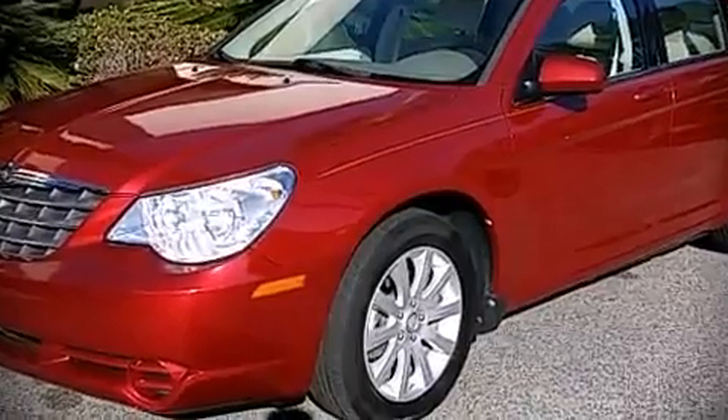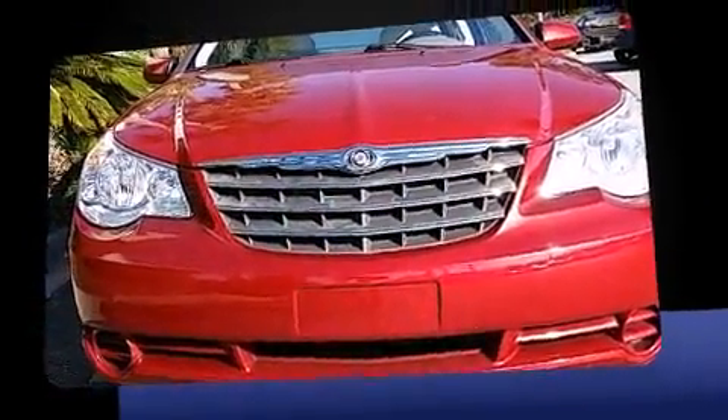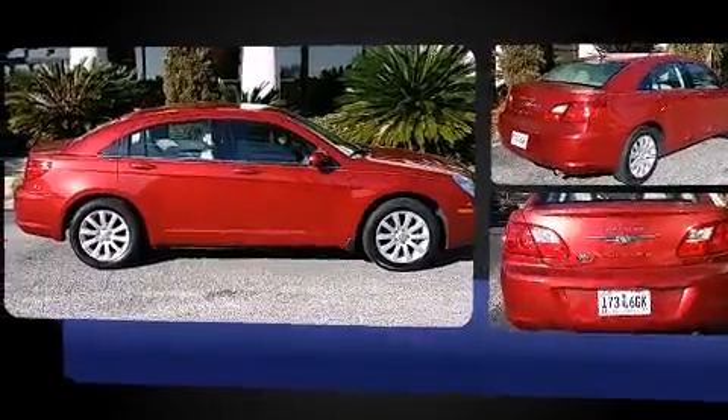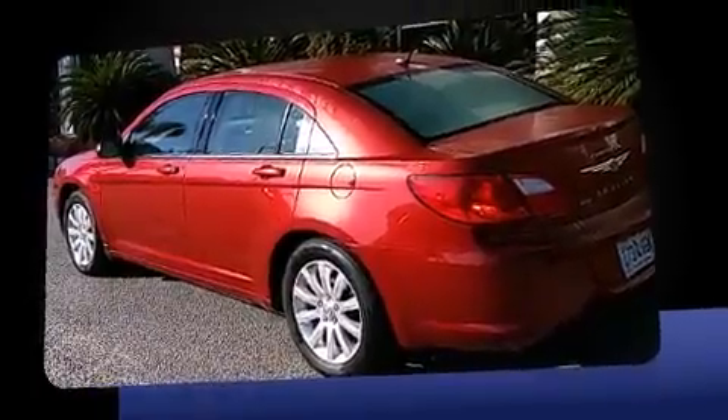Treat yourself to a test drive in the 2010 Chrysler Sebring. This four-door, five-passenger sedan still has fewer than 40,000 miles. Smooth gear shifts are achieved thanks to the 2.4-liter four-cylinder engine, providing a spirited yet composed ride and drive.